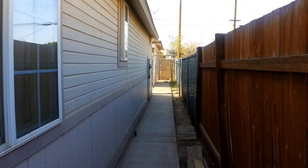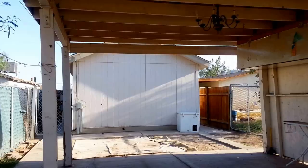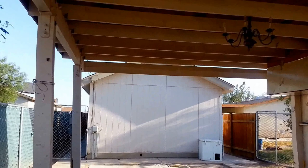This is the area to go towards the back. This house has alley access and a covered carport.